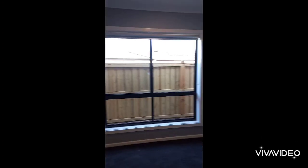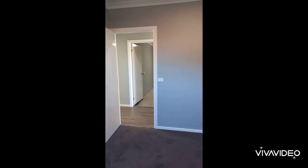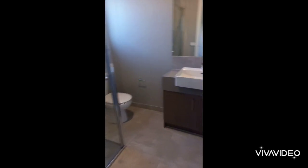Directly opposite we have the master bedroom, with walk-in robe and ensuite.